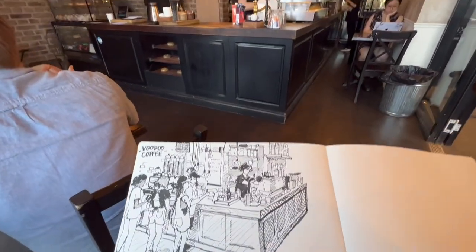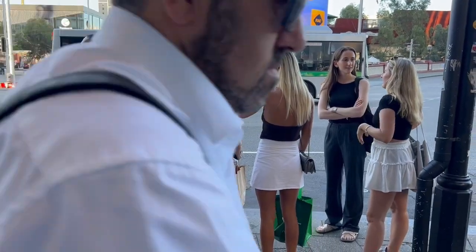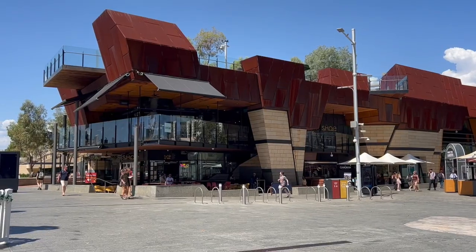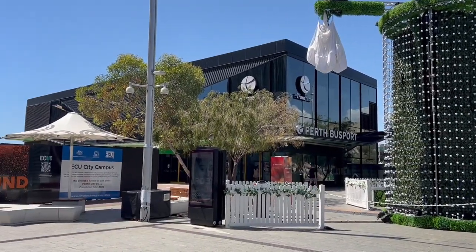Alright folks, it's time to head back. Let's try a different mode of transport — the bus. The train station is just a stone's throw away from the Perth bus port.